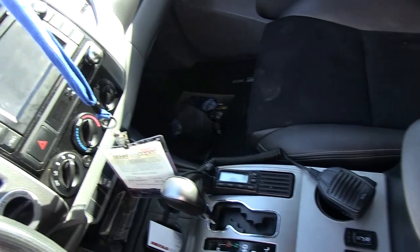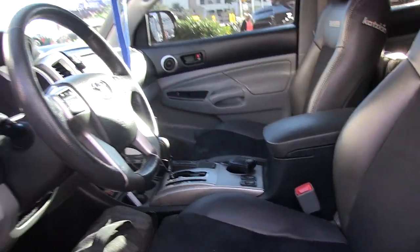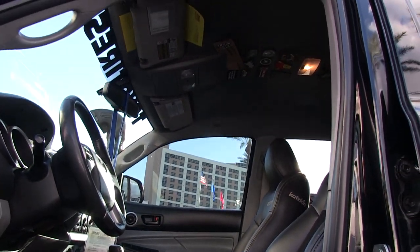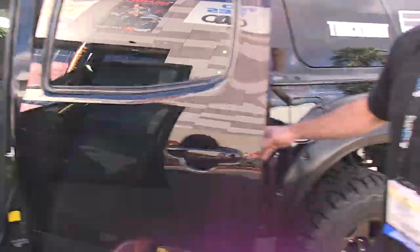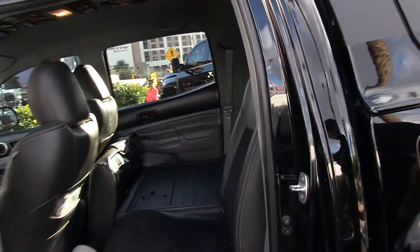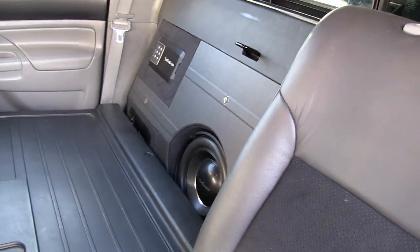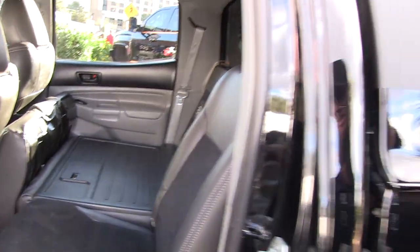Up on top are patches collected through different events and brands. I like to have a little music when I'm out, so I had a sub box built using all Rockford Fosgate components — fiberglass box built by Sound Warehouse over in Salt Lake City.